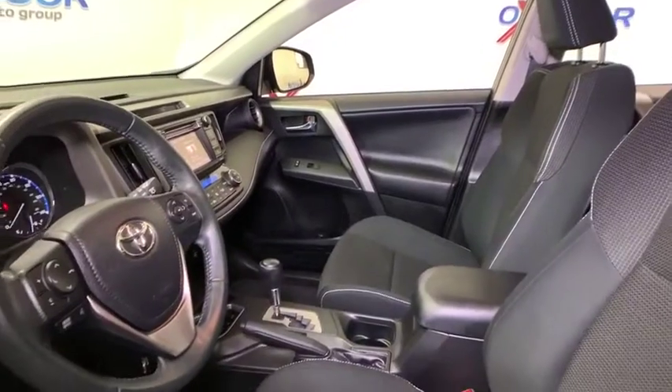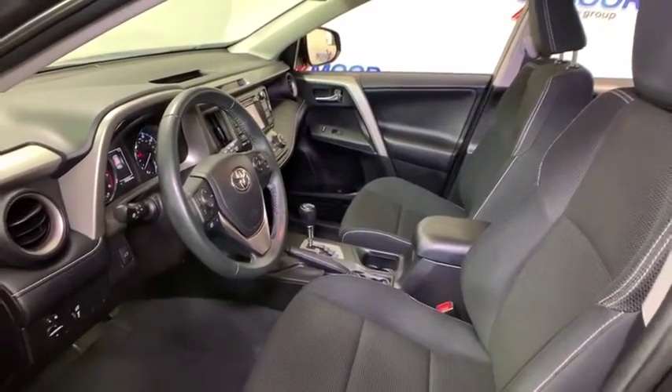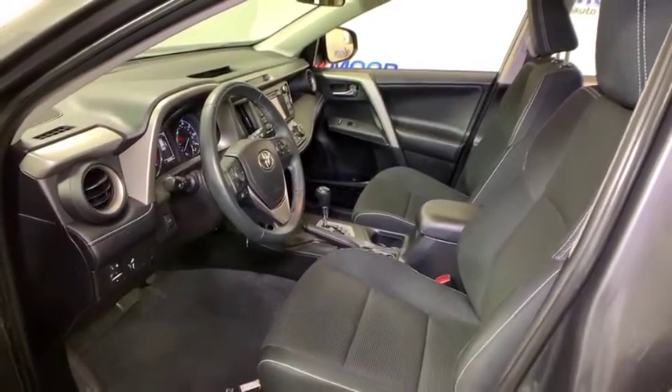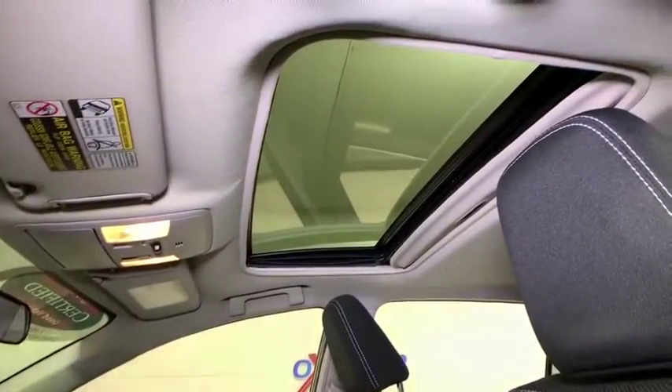Power liftgate, traction control, dual airbags, leather-wrapped steering wheel, alloy wheels, power steering, four-wheel disc brakes, fog lights, power windows, rear window defroster, trip computer, electronic stability control.